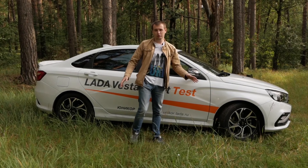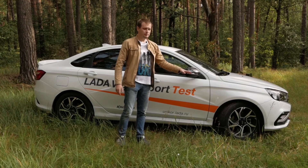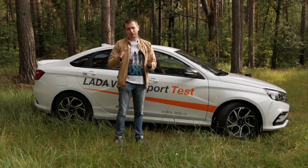Также у этой машины изменили подвеску: поставили укороченные пружины, более жёсткие амортизаторы, расширили переднюю колею на 35 мм, заднюю — на 15 мм. Дорожный просвет чуть ниже, чем у обычной Vesta — здесь он составляет 162 мм.